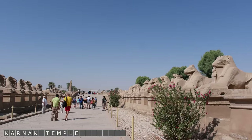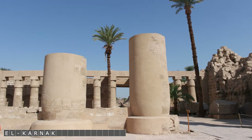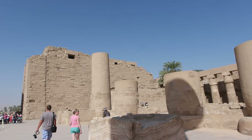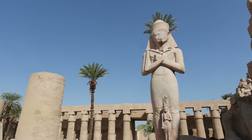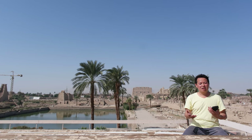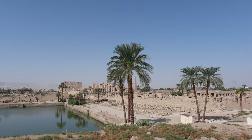On the east bank is the Calaract temple complex — it comprises a vast mix of decayed temples, chapels, pylons and other buildings. Behind me is the Temple of Calaract; it is actually made out of different temples and it is the world's second largest religious site. It is really really big and they even have their own lake.